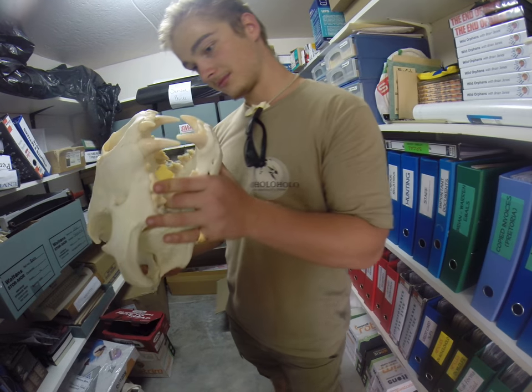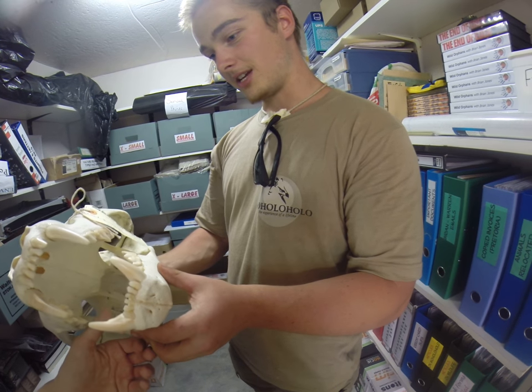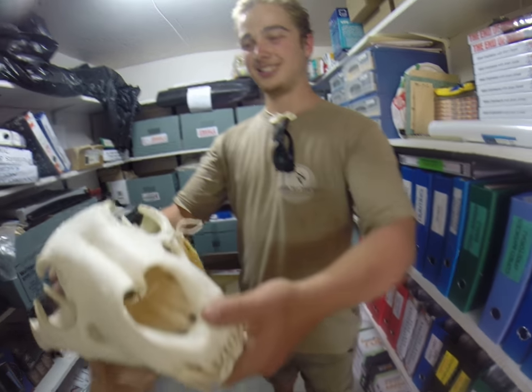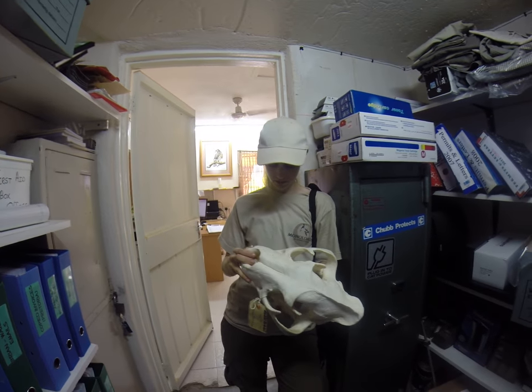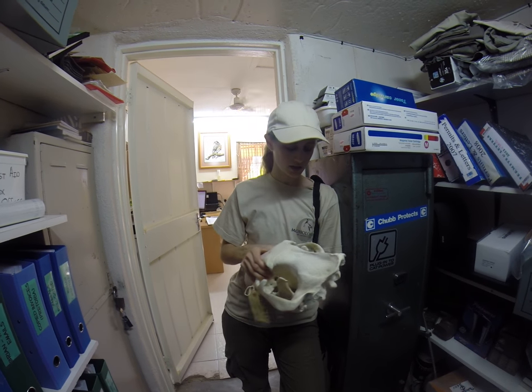That is so cool — how sharp these are. Ow. Yeah. It's so great. It's really heavy. I'm really surprised how heavy it actually is.